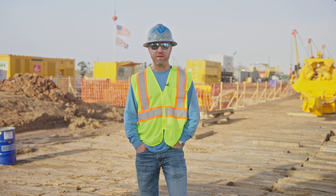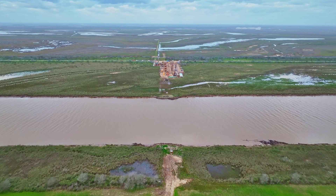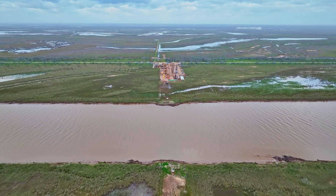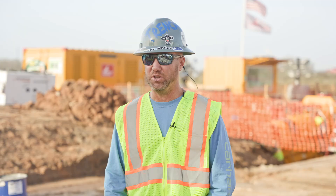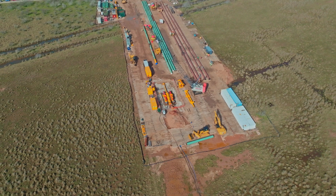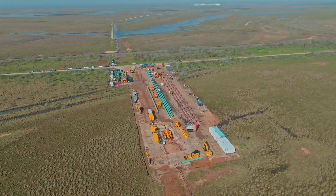The Trenchless Company specializes primarily in direct pipe pipeline trenchless installations. This will be our 20th direct pipe crossing, along with some other uses of the equipment doing HDD assist and pipe extractions. We generally stay within North America but are open to travel across the world.